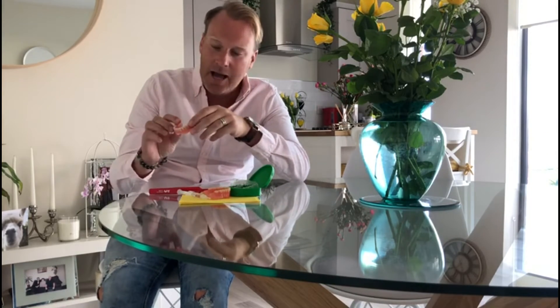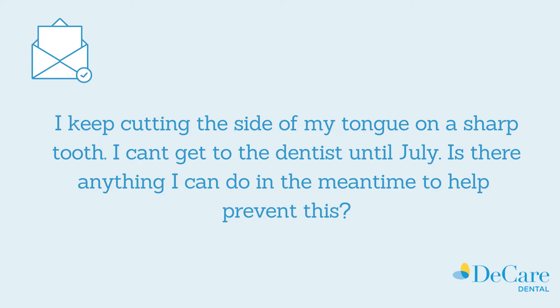Dave here, Wellness and Health Promotion Manager at DCARE. Again, we're answering your Ask the Expert questions today. One of the questions that came in was particularly about having a sharp piece of a filling or a sharp piece of a tooth that's cutting into somebody's tongue.